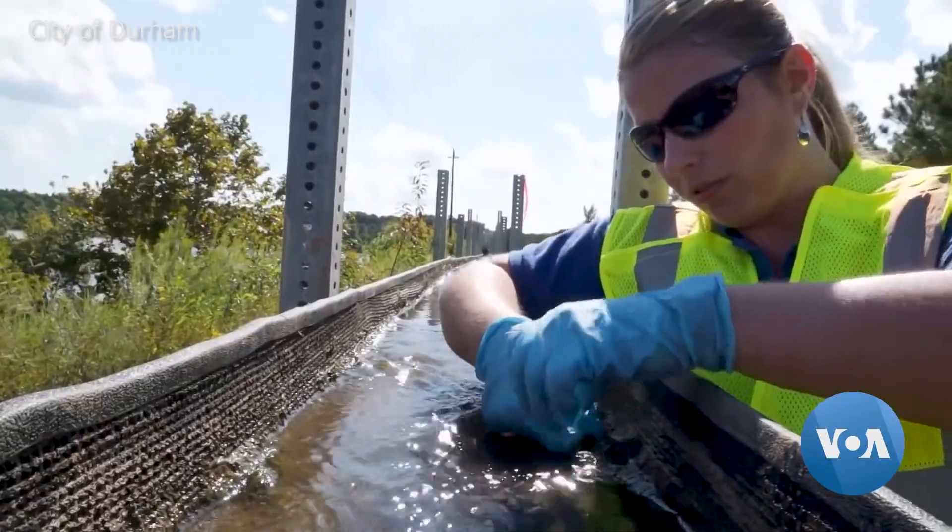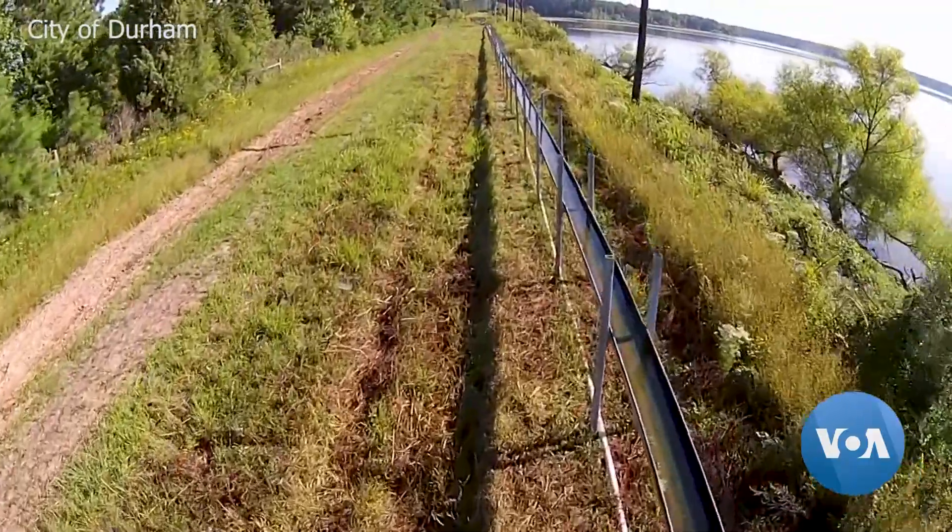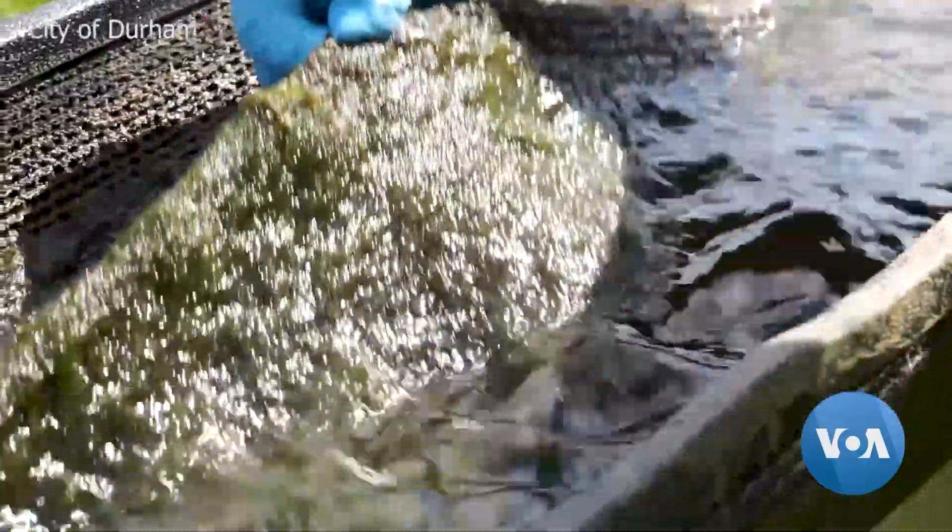Durham, North Carolina, is planning to help clean up a local reservoir with a scrubber. Others are already running in Florida and elsewhere.